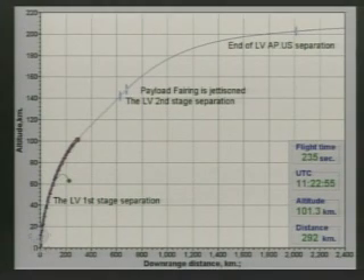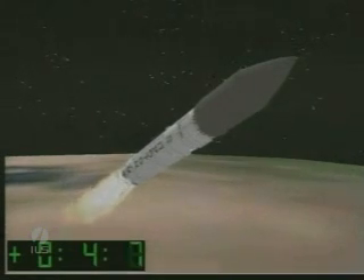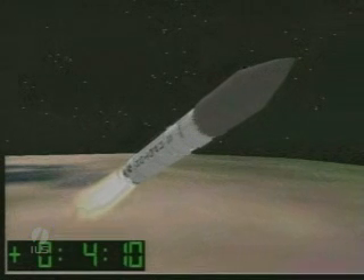The next key mission milestone will be stage 2-3 separation at L plus 5 minutes and 35 seconds. 15 seconds later, the payload fairing will jettison. 250 seconds. The mission is proceeding normally.